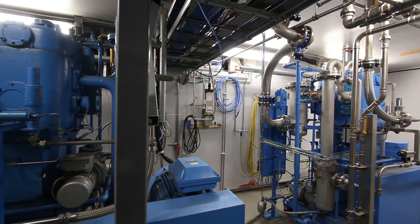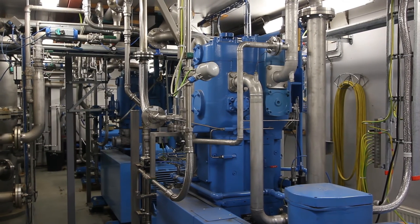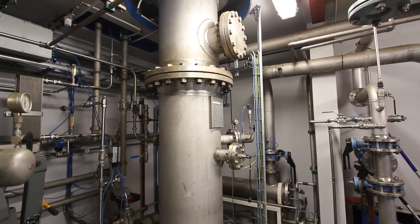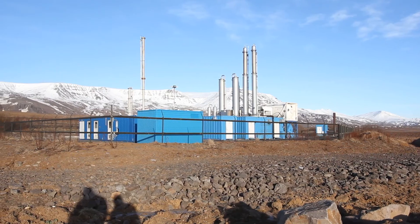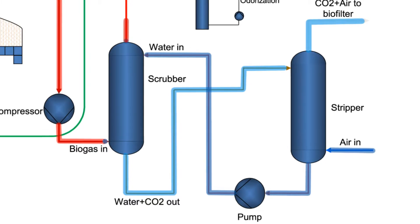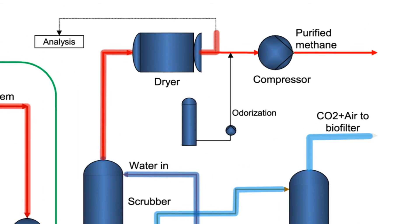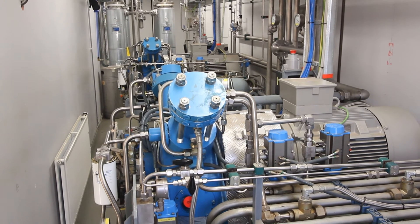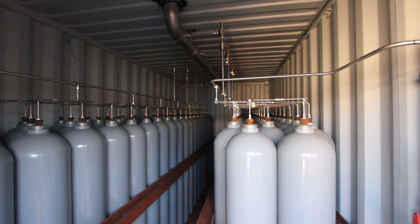The water is then regenerated in a secondary system in order to be recycled into the process. From the regeneration of the water, CO2 is collected and pumped into a biofilter in order to reduce odours emanating from organic compounds. Once the biogas has been extracted from the CO2, it is dried and compressed for further use.